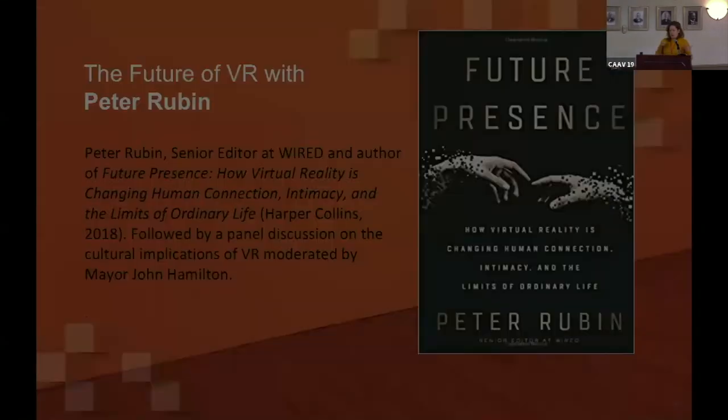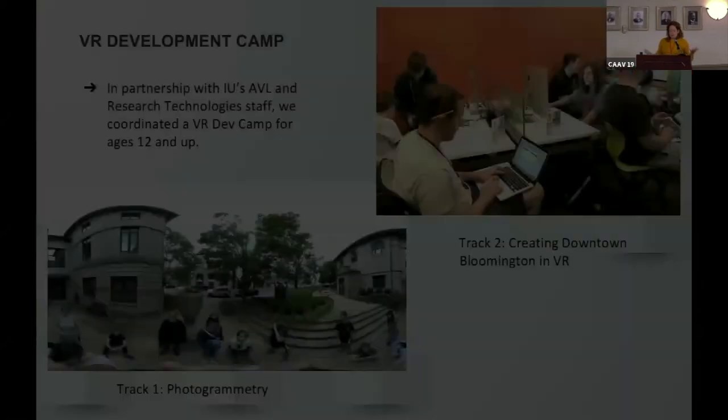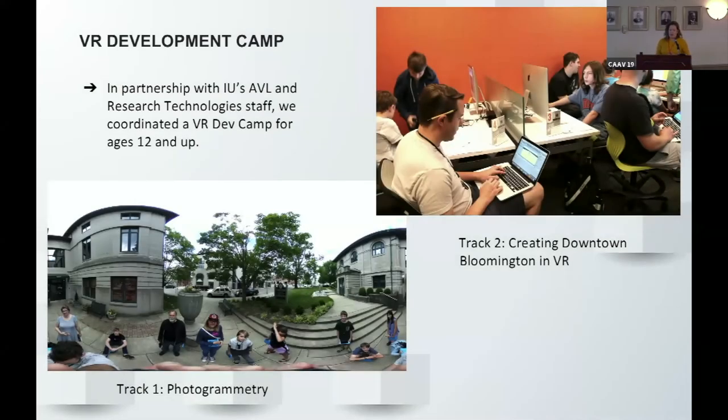We were able to have Peter Rubin, a senior editor at Wired magazine, come in and talk about his book Future Presence, discussing how virtual reality is changing the way humans connect and what the future might look like. We had a panel discussion — the mayor came and tried out the VR. It was a really interesting way to take the conversation further and talk about what you can do with VR and its implications.